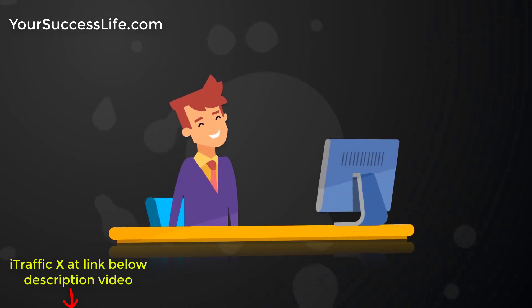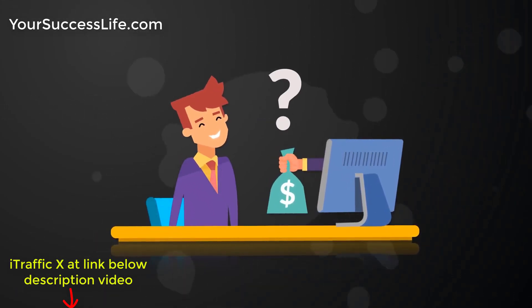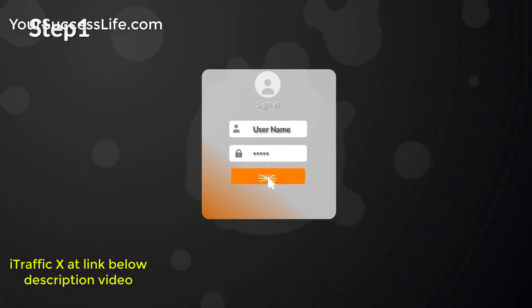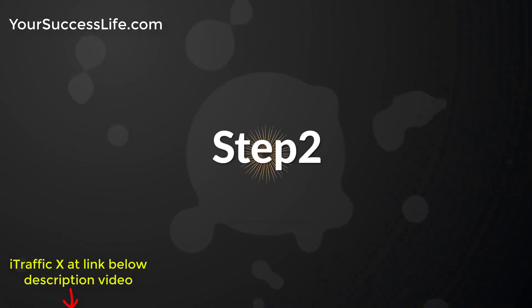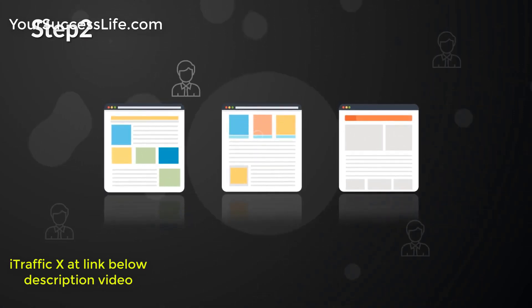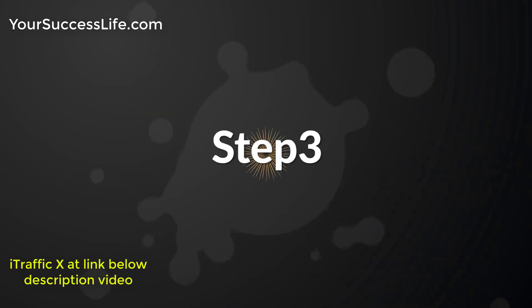You can start getting free traffic and make money in just three simple steps. Step 1: Log in to the cloud-based software from any device with an internet connection. Step 2: Tell the software where you want your free traffic sent to — it can be any website or affiliate offer.